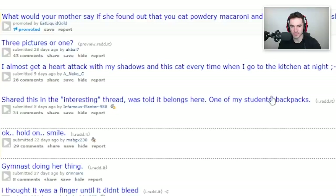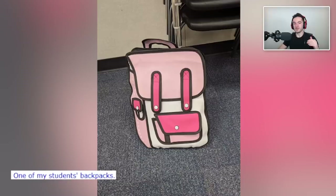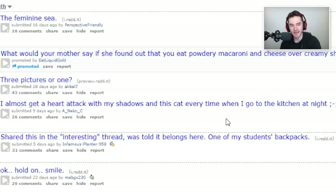Shared in the interesting thread, told it belongs here — one of my student's backpacks. That's so cool! I've seen it before but this would be so cool to have. What a missed opportunity — I could have had an awesome, weirdly not three-dimensional but looking three-dimensional backpack at school. That's the one thing I would change about my life — going to school with this backpack. I'm sure more people would have wanted to hang out.